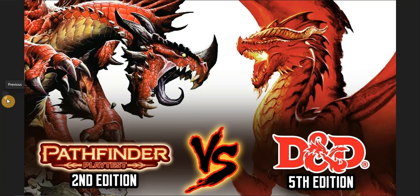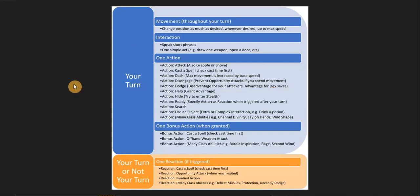Let me talk about the action economy first. Here's a picture of D&D 5e's action economy. This is pretty much your action, your bonus action, and your reaction. They give you a list of what you can do: attack, cast a spell, dash, movement, and so on. One key difference between 5e and Pathfinder is that movement in 5e is free.